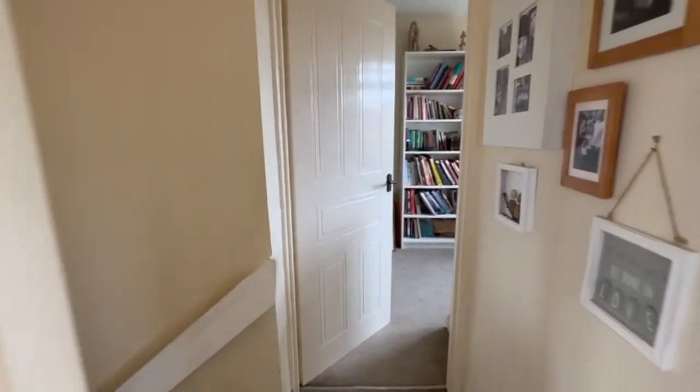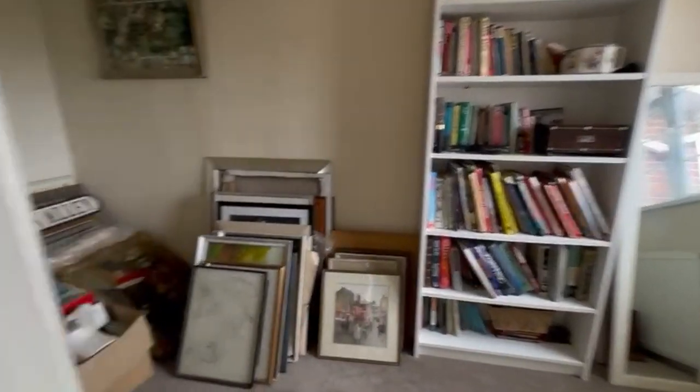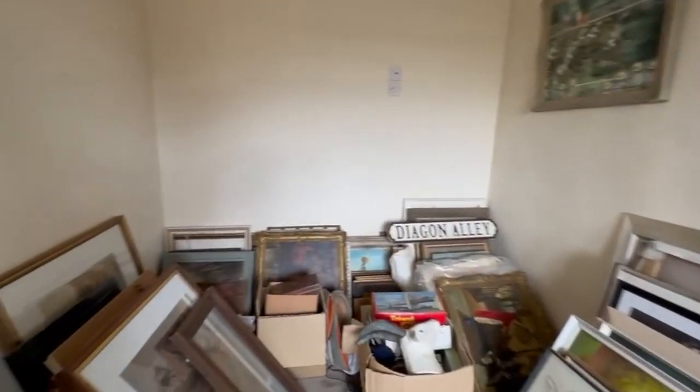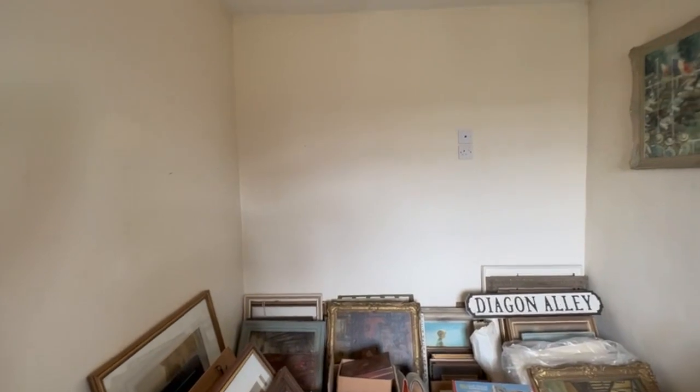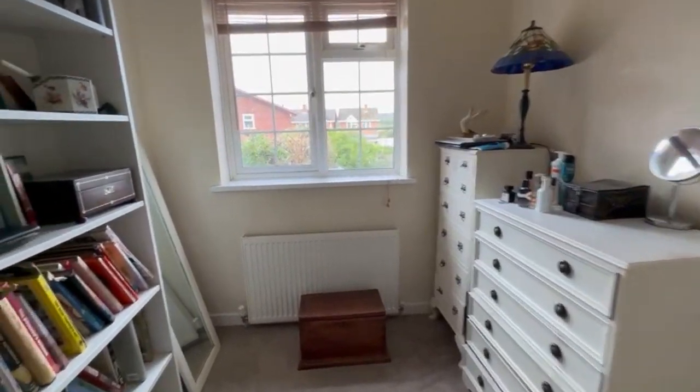And then finally another good-sized bedroom, so very strong on bedrooms as well as living space — plenty of room for a family.